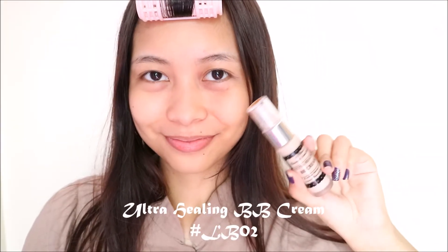Hey guys, we're starting with my bare face and today we're using all organic and cruelty-free products from LeBlanc's Beauty and Sensation.